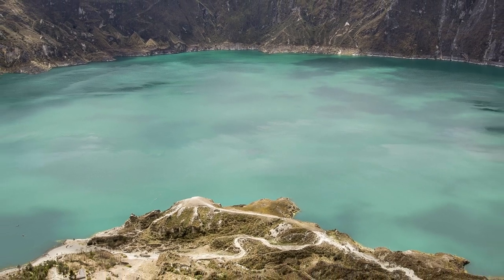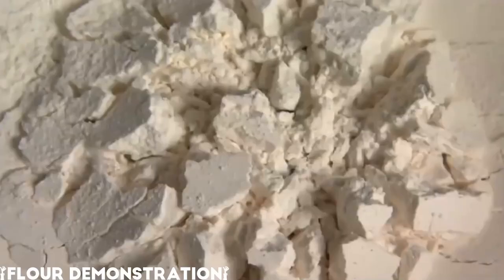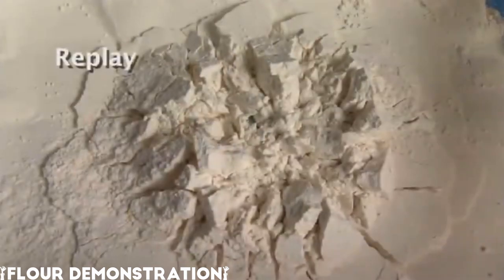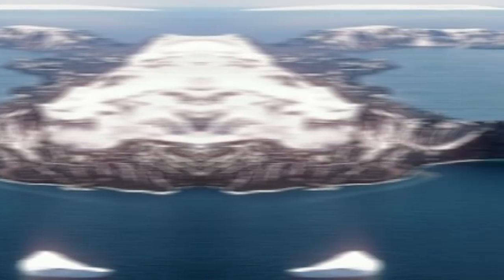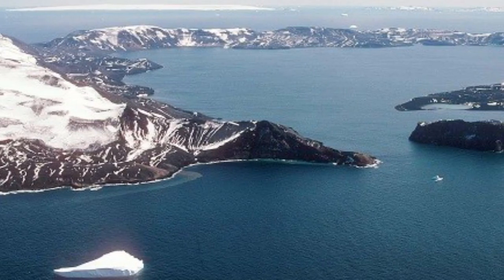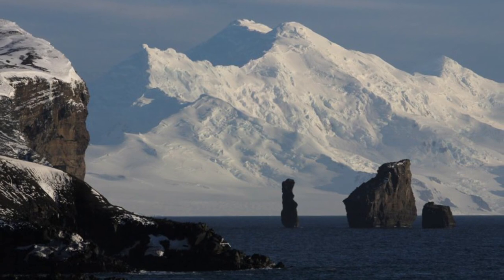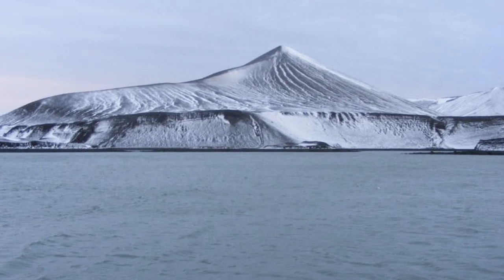A caldera, for those who don't know, is a large depression that forms when a volcano erupts and collapses. During an eruption, magma from the magma chamber is expelled, usually with some force. When the magma chamber is empty, the sides and top of the volcano collapse inward, making a caldera. Deception Island, which is horseshoe shaped, is exactly that — just a large caldera. It's been called one of the most incredible islands on the planet, and it's one of the only places in the world where you can literally sail directly into the center of a restless volcano.